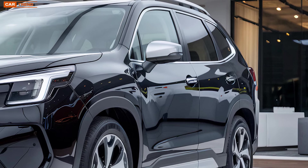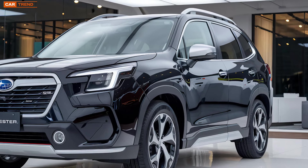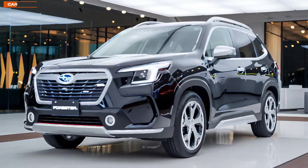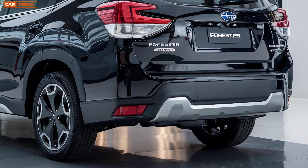Safety is a big focus for Subaru, and the 2025 Forester Hybrid comes with a comprehensive suite of safety features. Standard equipment includes Subaru's EyeSight driver assist technology, which encompasses adaptive cruise control, lane departure warning, and pre-collision braking. There's also a rearview camera with dynamic guidelines, blind spot monitoring, and rear cross-traffic alert, ensuring that you're well protected from all angles.